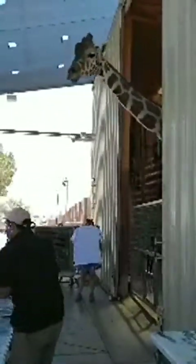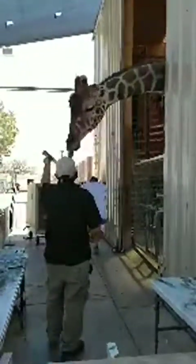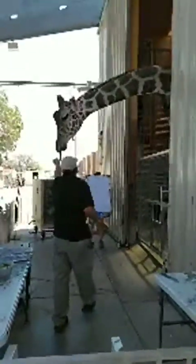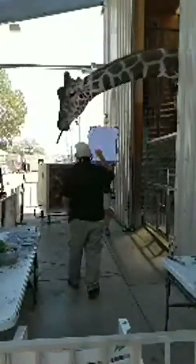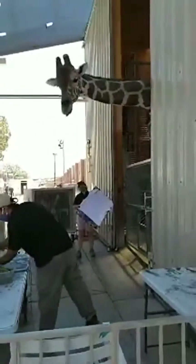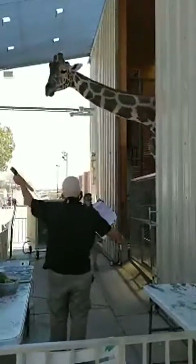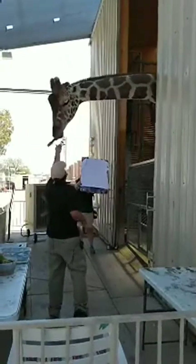Ozzy is a reticulated giraffe. He is a male, six years old. He came to us when he was around seven to eight months old and was already eight feet tall. He came from a facility in Kansas — they already had a male giraffe, and male giraffes can't live together, so we had space and took him in. He's been happy here ever since.